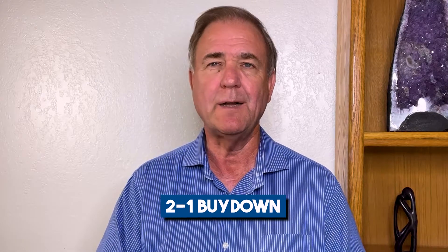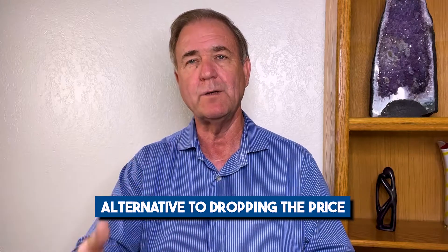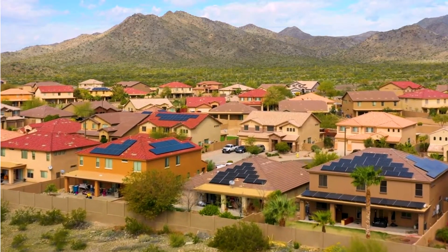But have you heard about the 2-1 buydown? It's something that a lot of sellers are using. Buyers can get it and know that their payments are going to be at a certain level to begin with — they'll go up, but they know exactly how much and when. Sellers can use it as an alternative to dropping the price over and over again, while also offering an incentive to get more people to look at their home and consider it for purchase.